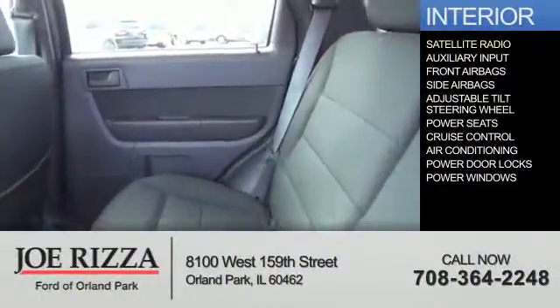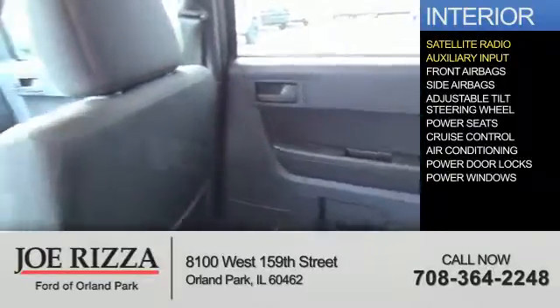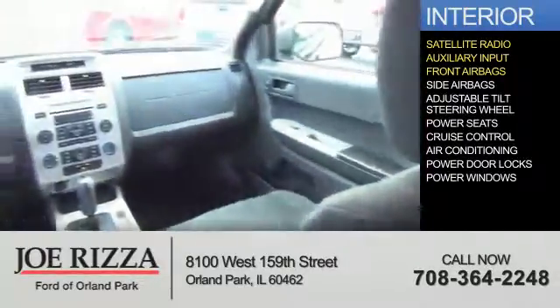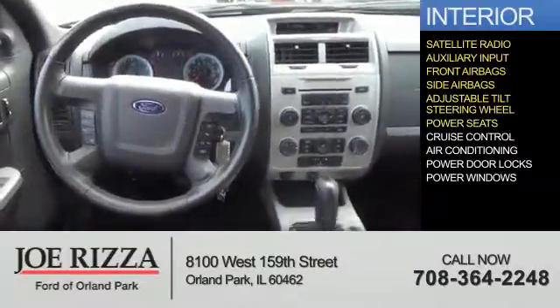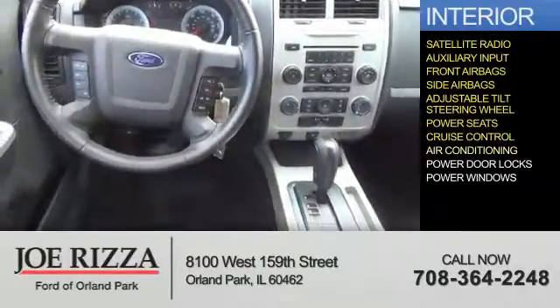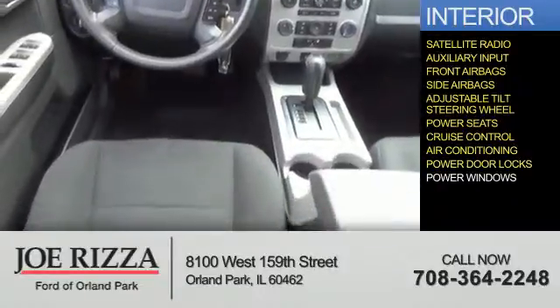Inside you'll find a satellite radio, an auxiliary input, front airbags, side airbags, an adjustable tilt steering wheel, power seats, cruise control, air conditioning, power door locks, and power windows.